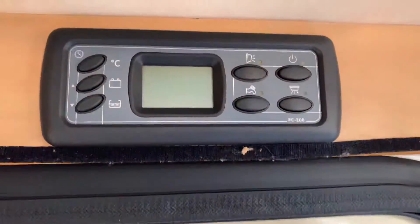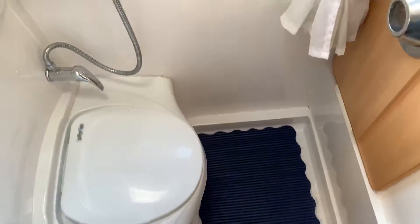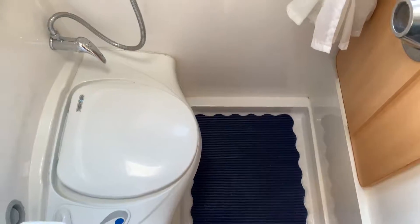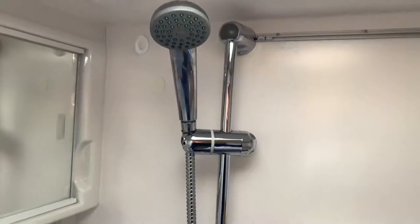Above the cab is the habitation door, and the control panel is just inside. What a lot of motorhomes this size don't have — it is small, but it does have the cassette toilet, fold-down wash basin, and shower to complete.